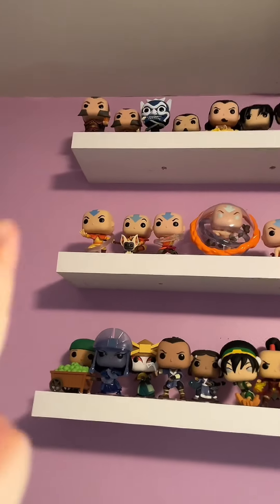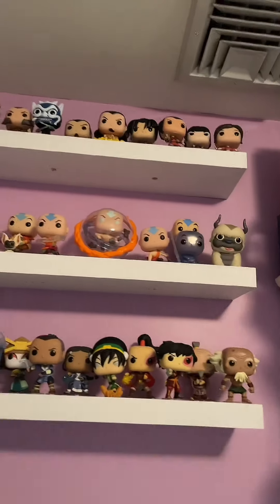Hey guys, so it's once again time for me to reorganize my Avatar The Last Airbender Funko Pop shelves. This time we are adding Momo in his little warrior getup and Appa in his armor from the episode where Aang can't sleep — I believe the episode is called Nightmares and Daydreams — and we're going to try and fit them on the Aang shelf.